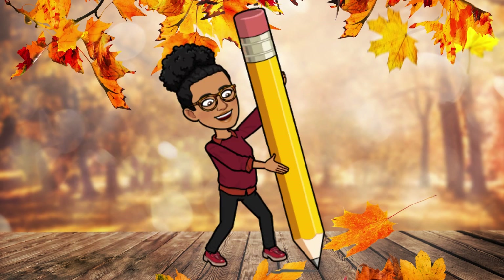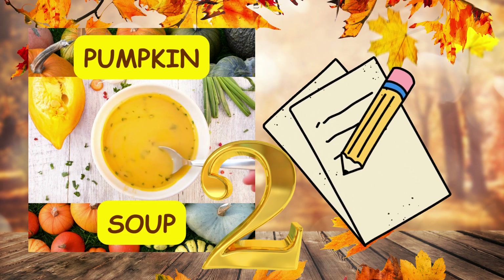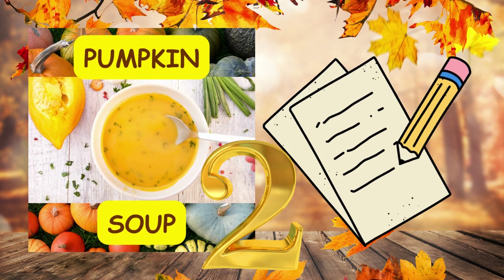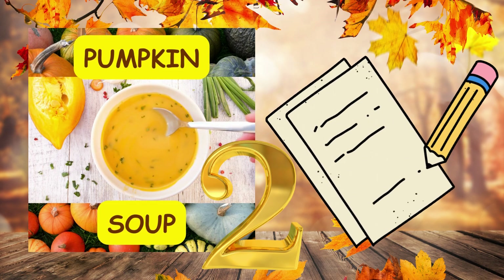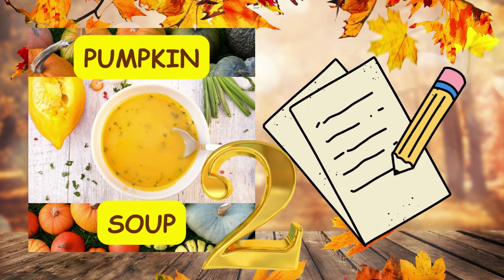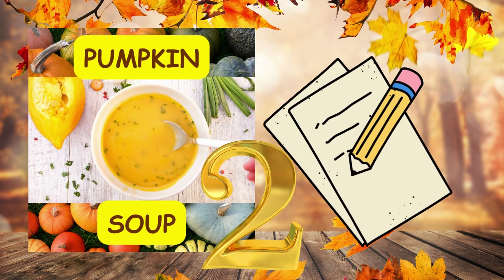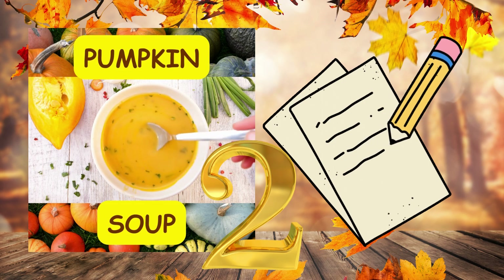Number two. On a chilly autumn evening, comma, we enjoyed a steaming bowl of delicious pumpkin soup. Full stop. On a chilly autumn evening, comma, we enjoyed a steaming bowl of delicious pumpkin soup. Full stop.